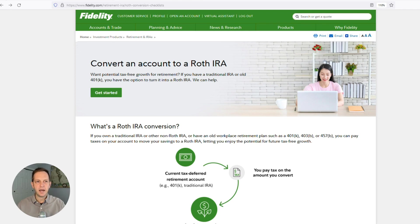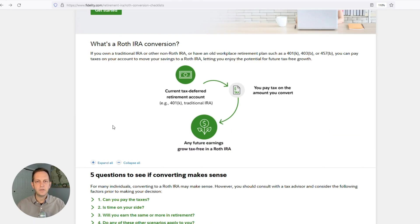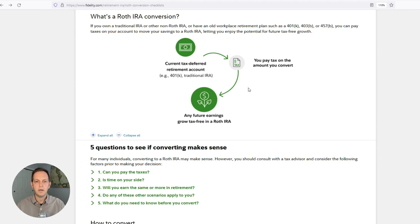I'm logged into my Fidelity account, and I found this URL that was really helpful for me — convert an account to a Roth IRA at Fidelity. It shows a diagram of what I'm about to do. You take current tax-deferred retirement account money, either from a 401k or an IRA, and convert that to a Roth IRA. You pay tax on the amount you convert, but any future earnings grow tax-free in a Roth IRA. More importantly, when you go to withdraw this money, you can withdraw tax-free, unlike a traditional IRA where you need to take required minimum distributions in your 70s and pay taxes on those withdrawals.